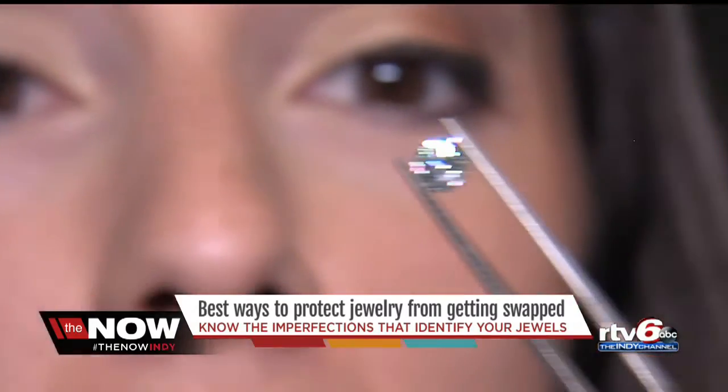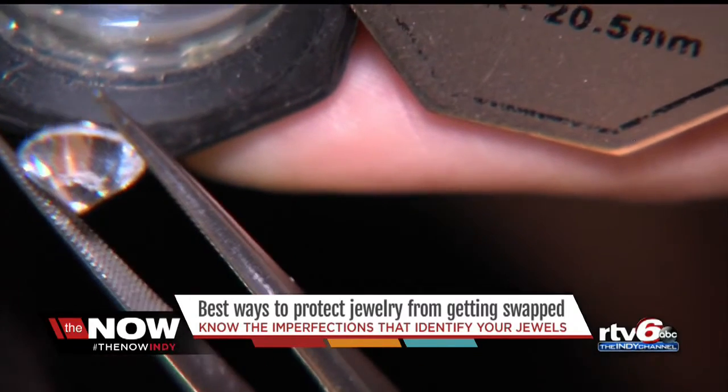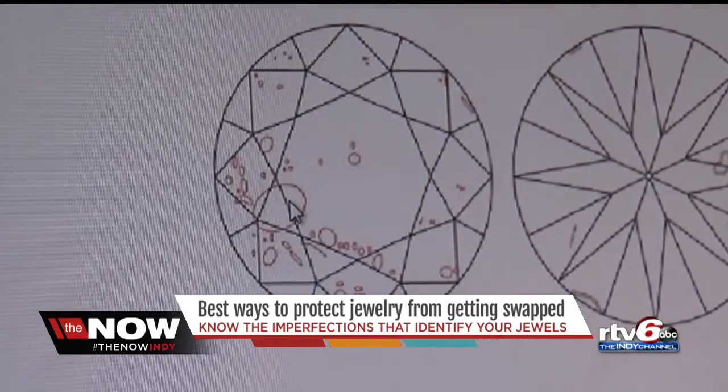To the naked eye, it's almost impossible to tell which is the diamond and which is the diamond simulant. Here's another thing to look for: know all the imperfections of your diamond and jewels, easily done by getting it plotted out — a process that takes a few minutes and shows the unique imperfections that are on it forever.